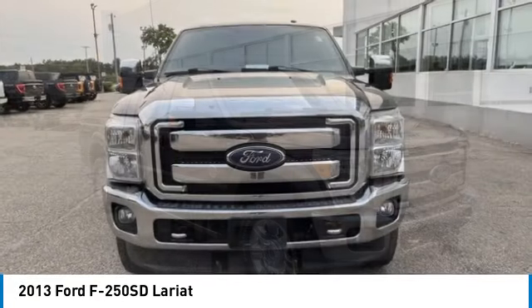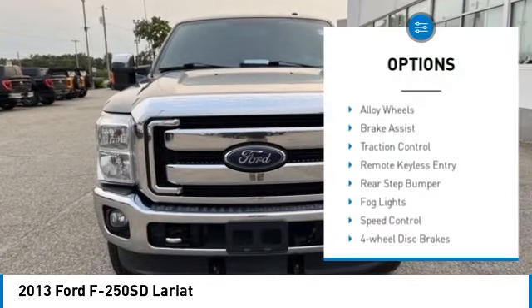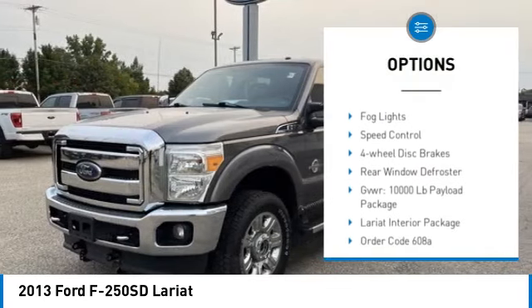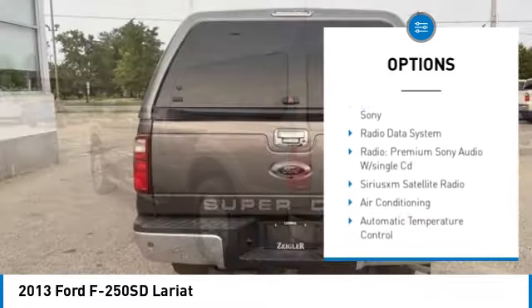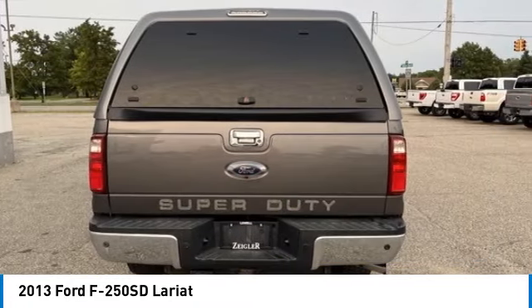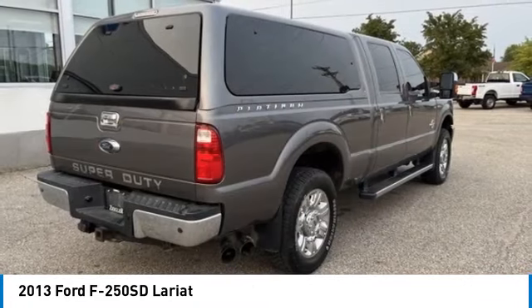Here are some of this vehicle's great options: electronic stability control, alloy wheels, brake assist, traction control, remote keyless entry, rear step bumper, mod lights, speed control, four-wheel disc brakes, rear window defroster.